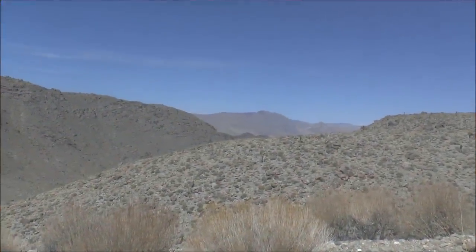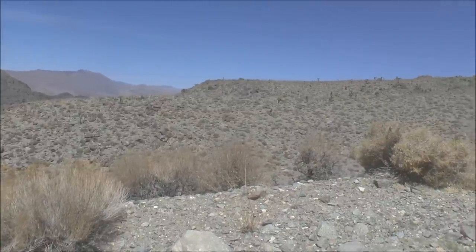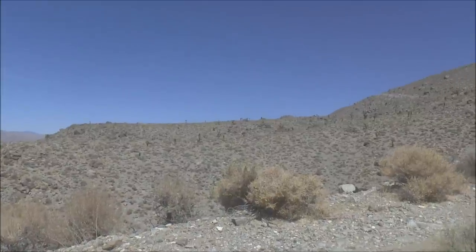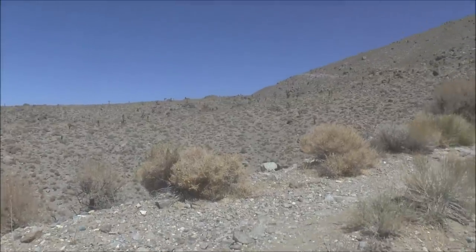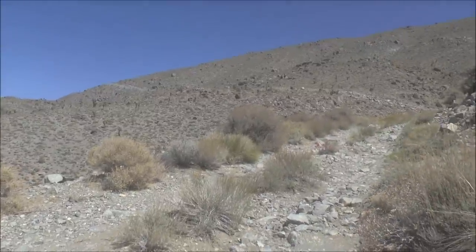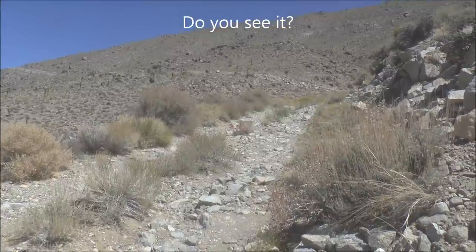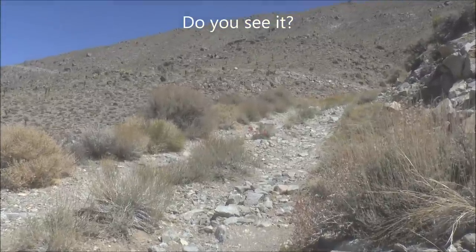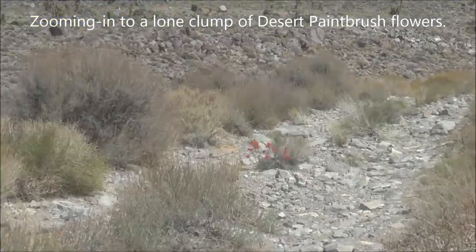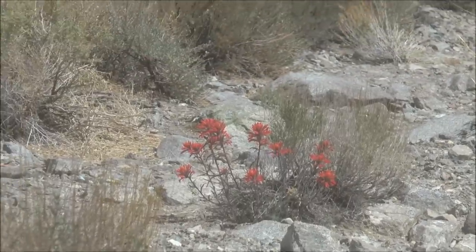Once again I find myself out in the desert up in the mountains doing some hiking to some abandoned mines and unusual places. Check out this landscape — it's pretty drab, not a lot of color, mostly different shades of brown and tan and olive green. But on this old mining road I'm hiking up, I noticed right in front of me a spot of color: some desert wildflowers blooming right now, adding a bright spot of red to this otherwise colorless landscape.